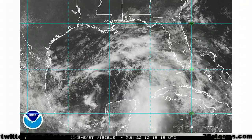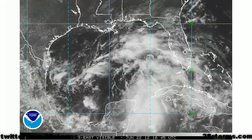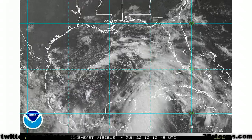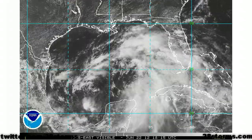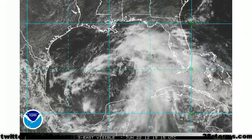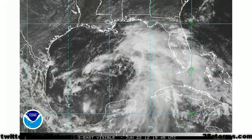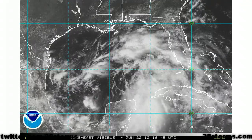We do have another mission scheduled for tomorrow afternoon and I feel fairly confident that that one will take place. The Hurricane Center is still giving this feature a 70% chance of development within the next 48 hours and I am very confident that we will be dealing with Tropical Storm Debbie probably as early as the latter half of this weekend.